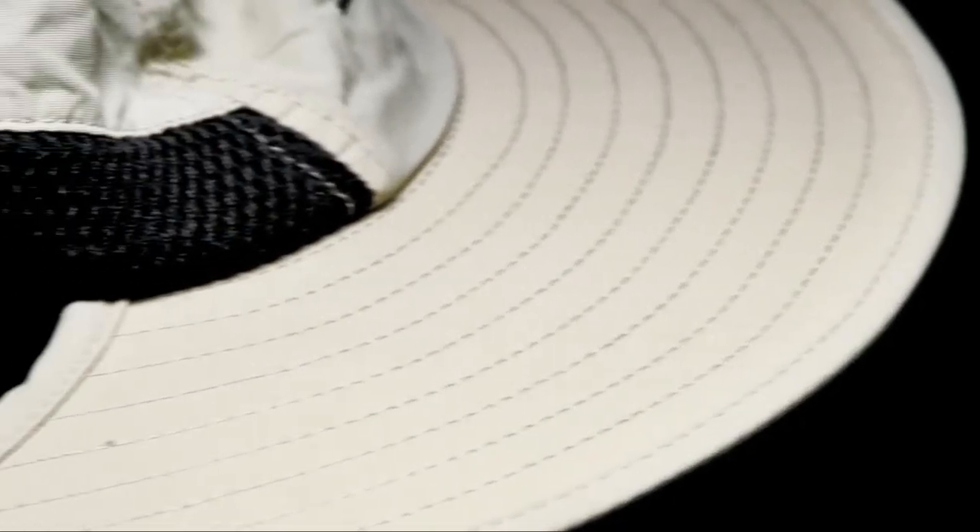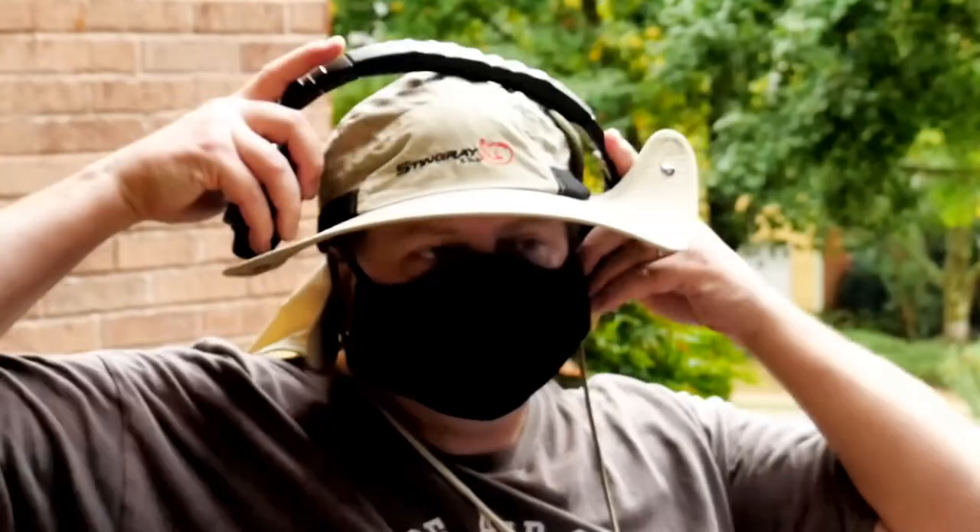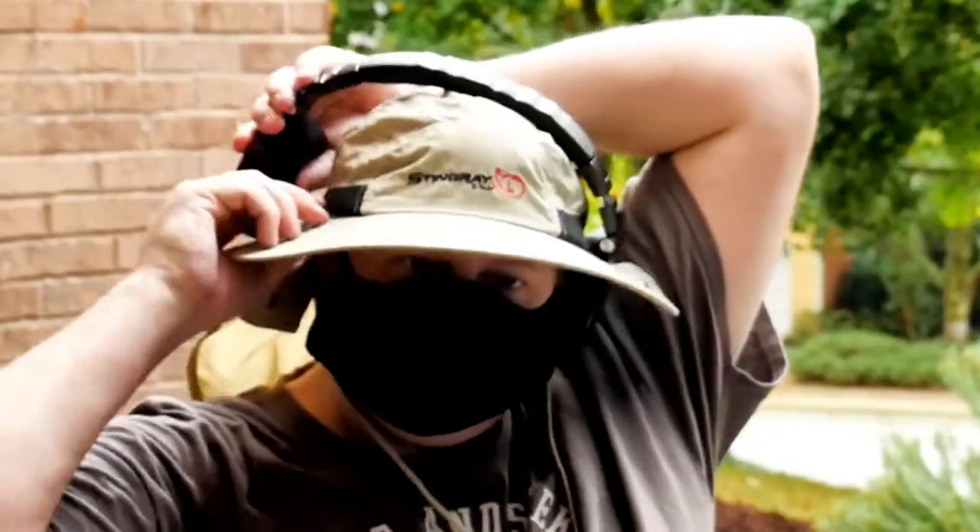The hat adjusts to your head in two different ways: first by an adjustable chin strap, and secondly by an elastic sizing band on the back. In just a few seconds, the hat goes from slightly loose to snug but not tight, which prevents it from moving around on your head. So far you might just shrug at the Stingray Hat, but I saved the best feature for last — the openings for your over-ear headphones.